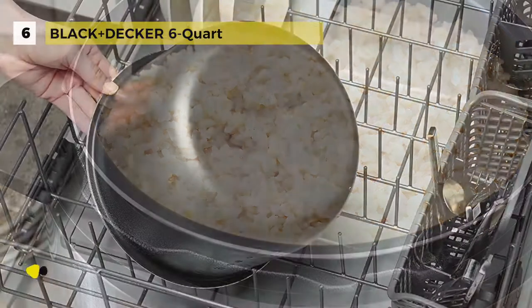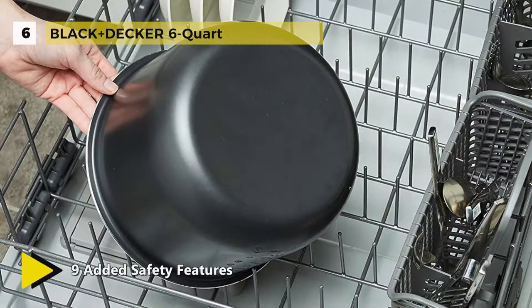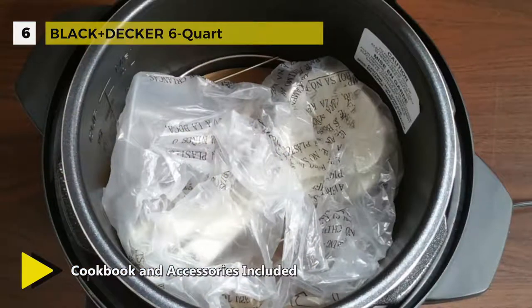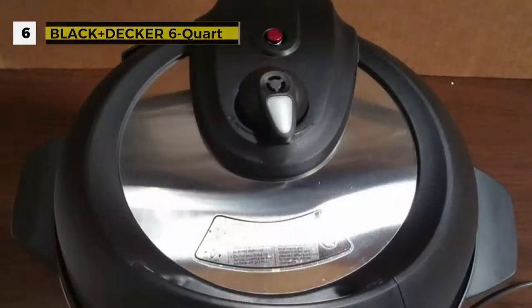Offline, you can just use the intuitive digital controls to choose time and temperature settings, and it works like a traditional slow cooker. Plus, the locking lid makes it easy to take your food on the go — ideal for potlucks, tailgates, and barbecues. After the meal is done, clean up is simple thanks to the dishwasher safe stoneware pot and tempered glass lid.